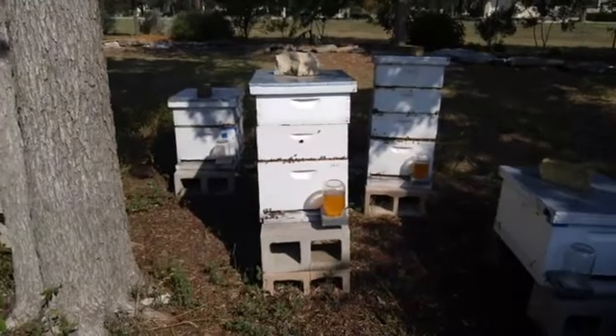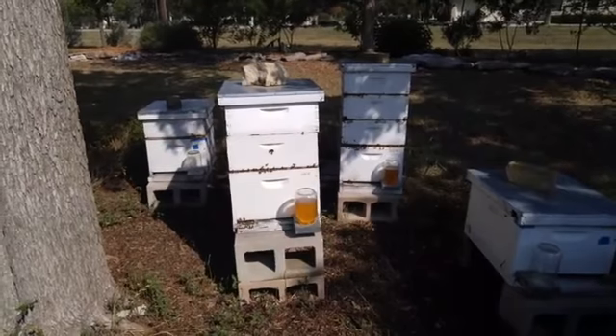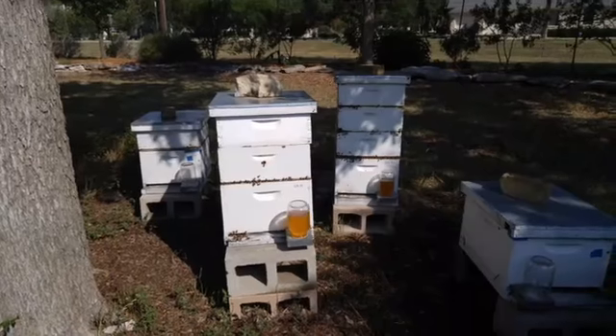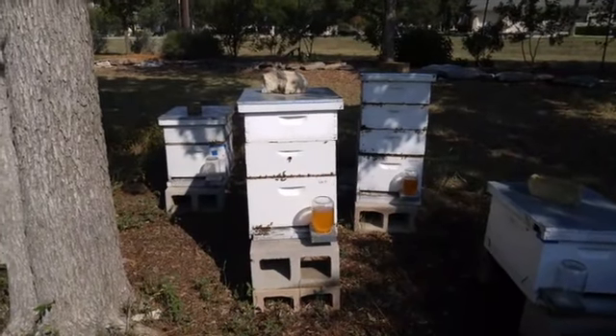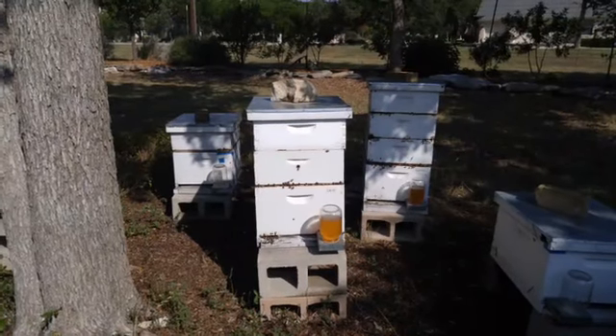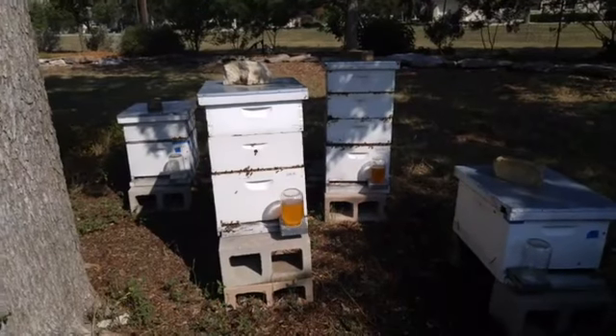I don't know how many bees are in each one of these — probably hundreds, maybe a thousand. It's kind of scary standing here because they're buzzing back and forth past my head. But I guess it's best to stand real still, and if they don't act mean, they'll let me alone.